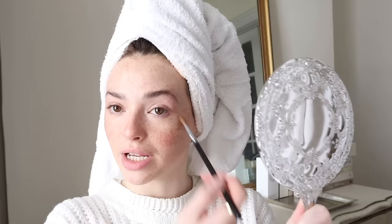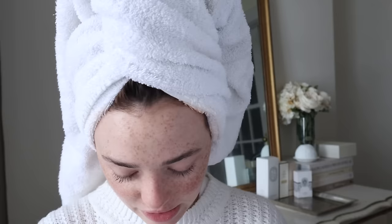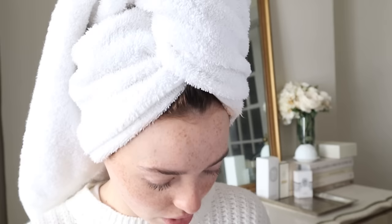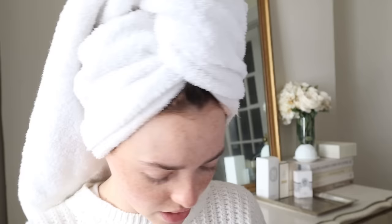It looks really nice today — of course, out of all days that I'm publicly talking bad about it on camera, it looks pretty nice. I'm just using this little fluffy brush to blend it out. Now let's go in with what Westman Atelier sent. I'm going to use their pressed powder under the eyes on top of the Chanel concealer. Let's add some of the contour stick — it's creamy but matte at the same time.